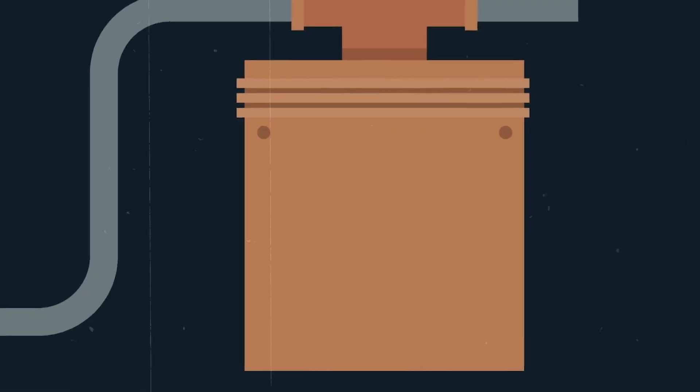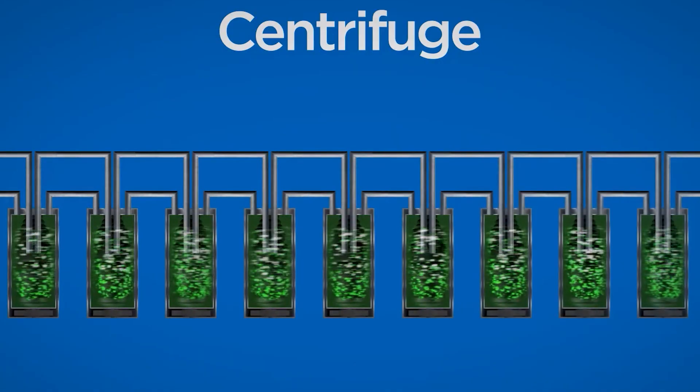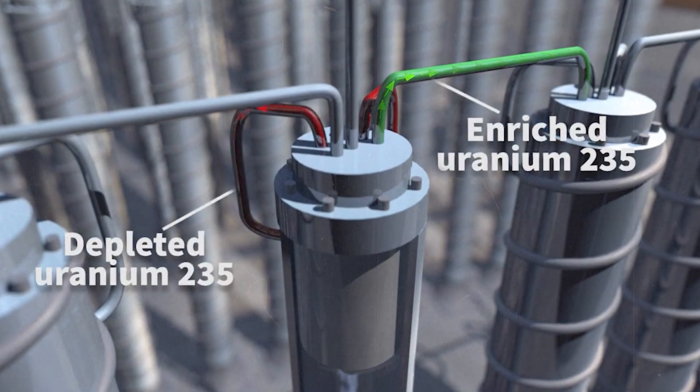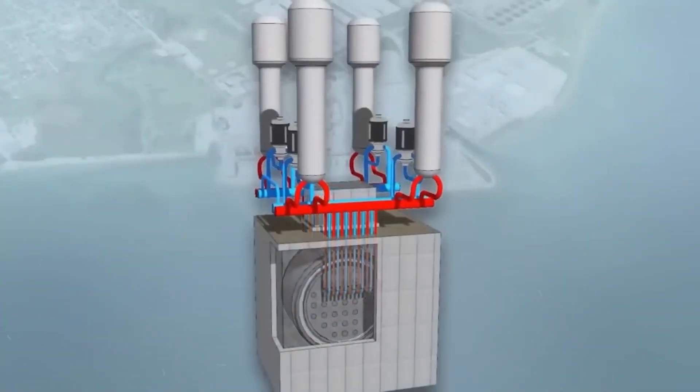This process is repeated in a series of centrifuges, with each stage enriching the uranium further. The result is uranium that's rich in U-235, ready to be used in reactors, submarines, or in some cases, weapons.